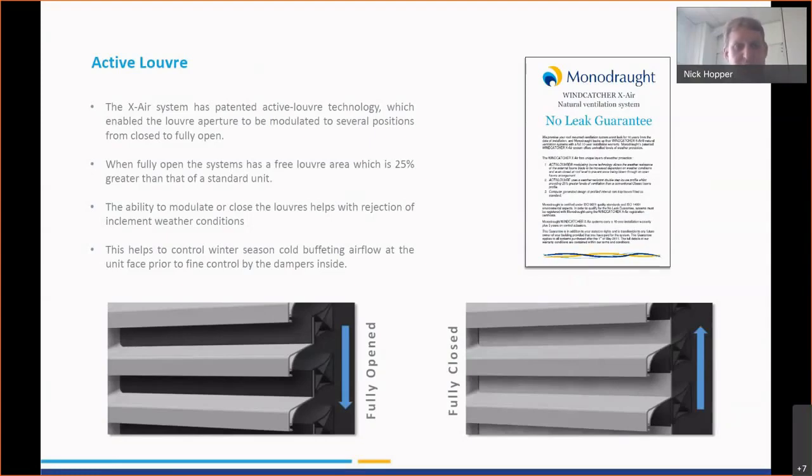This increases the amount of weather rejection but also enables much lower resistance through the louver in summertime when we want to get as much air through as possible. It also stops light fluffy particles of snow being carried through open louvers, and so we are able to offer a complete no-leak guarantee with our systems.